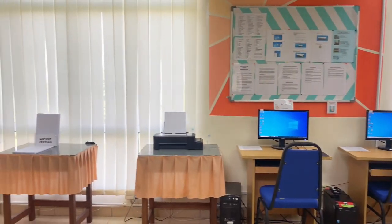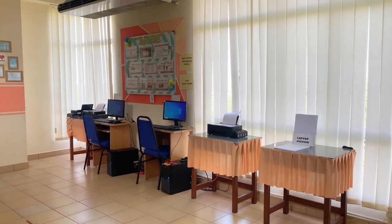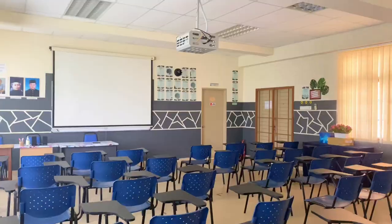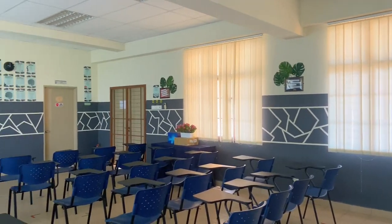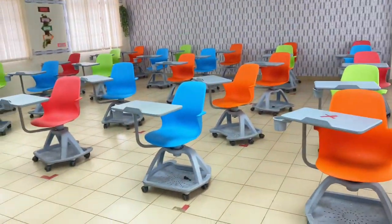On the 5th floor, there are computers and printers ready to be used for internet surfing and printing services. The room we are entering right now is the Pilik Dayangan and Blended Classroom, and both of these rooms are used by teachers for classes.